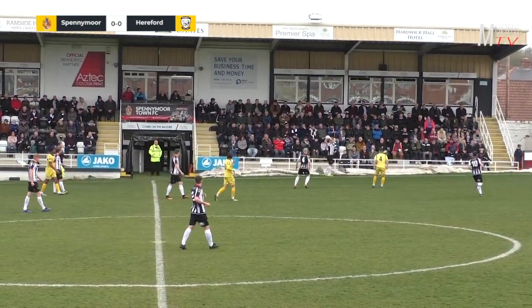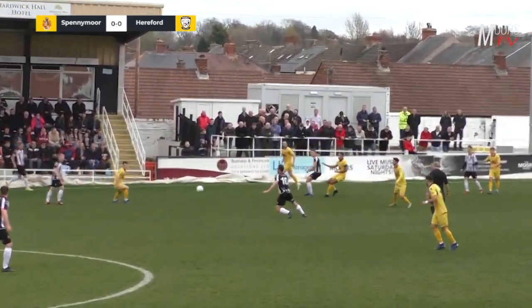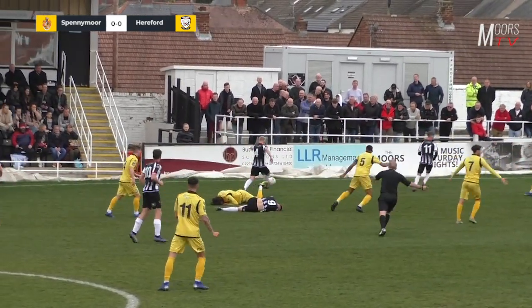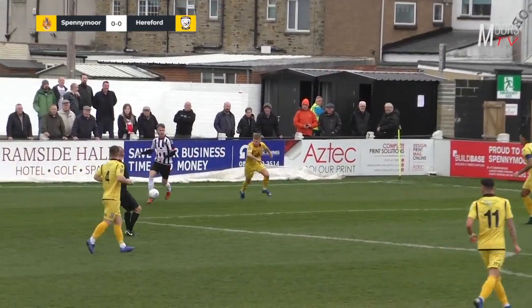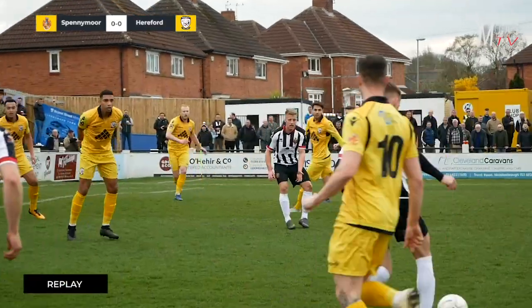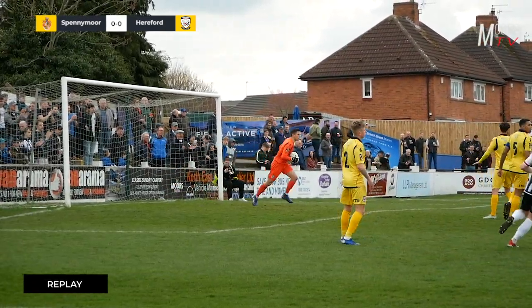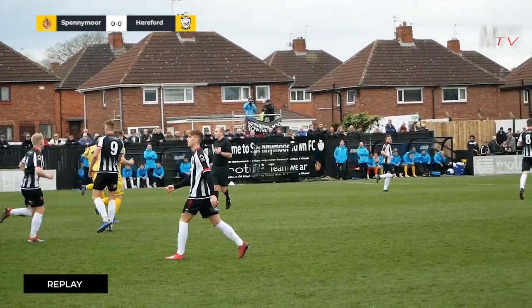Williams down the left-hand side with a long throw, plays it into Taylor whose wayward pass is picked up. Spennymoor win it back — Jack Diamond on the left cuts inside on his right foot, edge of the box, it's a strike and it's straight at Yates. That's what Jack Diamond's all about — getting in behind the full-back and cutting inside. It was a good effort but maybe an Andrew Johnson-type finish; you've seen him score from there plenty of times.